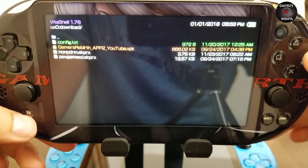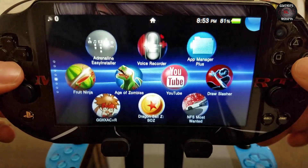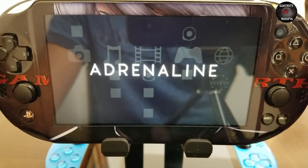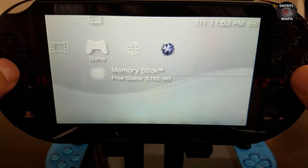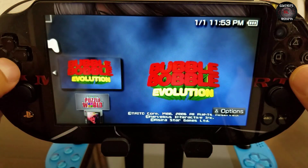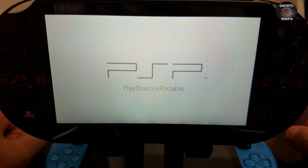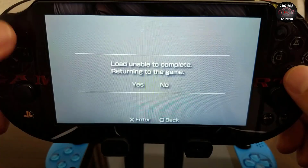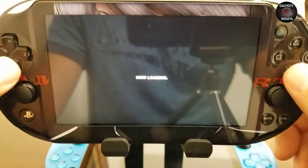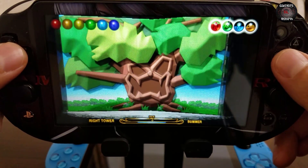Okay, so we're ready to test it out with Adrenaline, also by TheFlow — he's done amazing things, thank you TheFlow. We launched the game, it's there. There we have it, it's launching, which is pretty cool. So now we have our new game, we extracted it and transferred it to ISO.